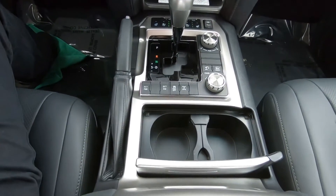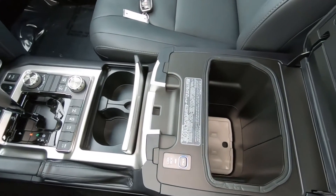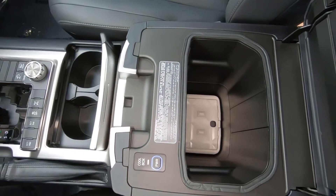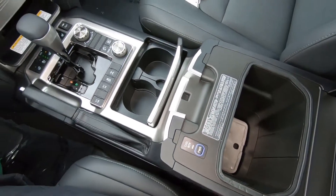Dual cup holders up front, and there's another look at the refrigerated storage area with your power on and off switch — that'll keep your drinks cool.